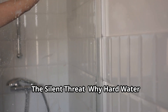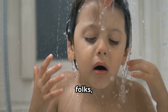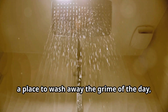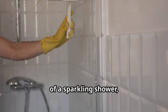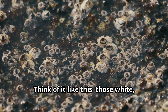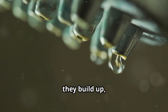The silent threat: why hard water stains are more than just ugly — written by Mike Rowe from Dirty Jobs. Nobody likes a dirty shower; it's supposed to be a sanctuary, a place to wash away the grime of the day, not stare at it clinging to the glass. Hard water stains are the sneaky nemesis of a sparkling shower, and ignoring them is a recipe for disaster. Those white crusty deposits are like barnacles on a boat — over time they build up, becoming more stubborn and harder to remove.